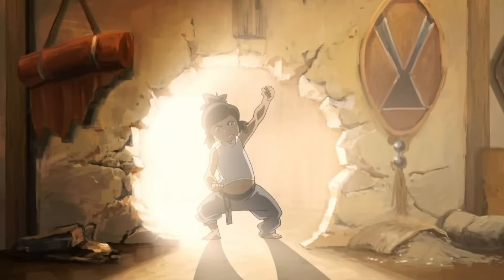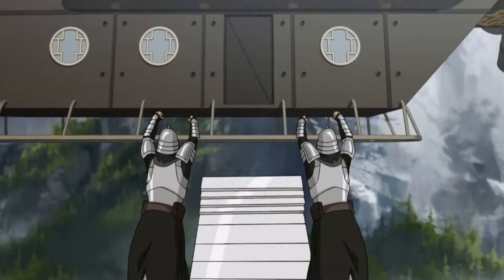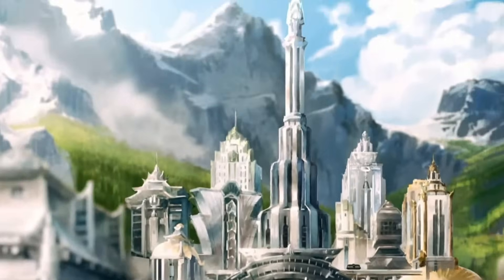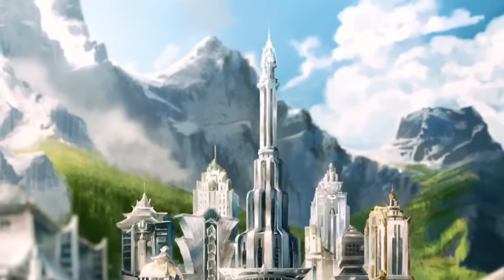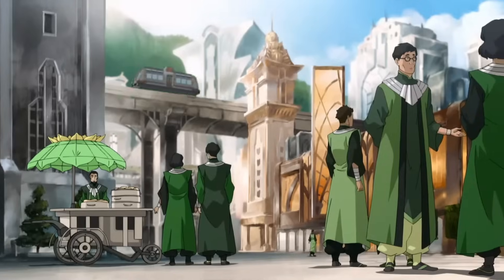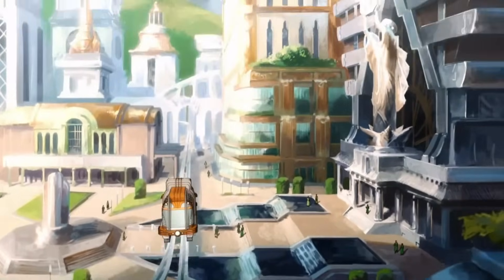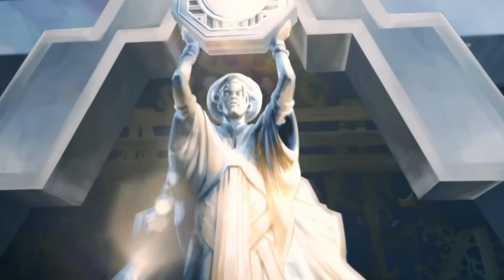Howdy folks! Today we continue our adventure into the Avatar universe through the Legend of Korra, where magical bending mixes with technology to explore the question: what if a city were made entirely of metal? Over the next however many minutes, we'll explore that concept as described by the city of Zaofu, and how the engineering mechanics behind this works from both an in-universe and a realistic perspective.